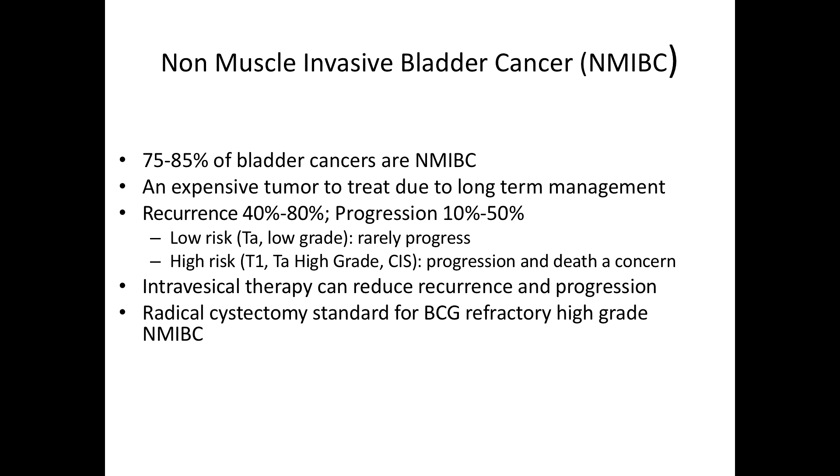The real question is: if we can avoid cystectomy, does that have an important impact on healthcare costs? As was mentioned before, in an elderly patient, they may not do well with cystectomy after having local disease. The recurrence rate is about 40% to 80%, progression about 10% to 50%. Low-grade disease rarely progresses; high-grade disease can progress to death or metastatic disease.